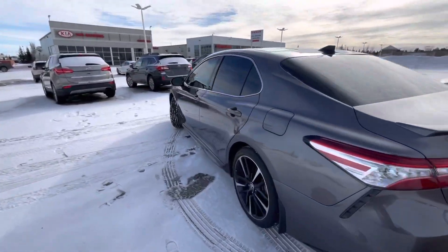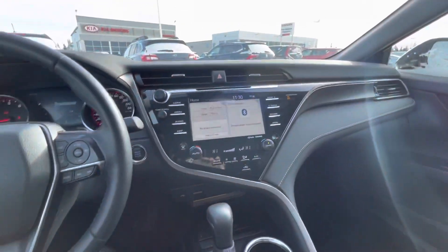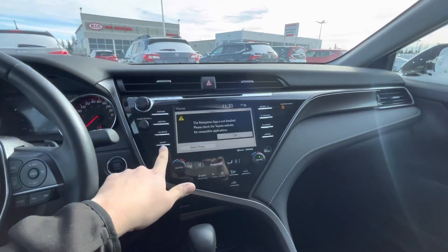Coming to the interior, I'll show you a few things. You're going to get full black leather on the inside, including a huge touchscreen with navigation, and this also has Apple CarPlay and Android Auto, as you can see there.